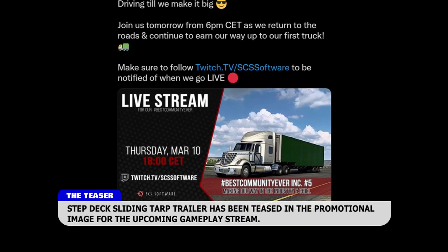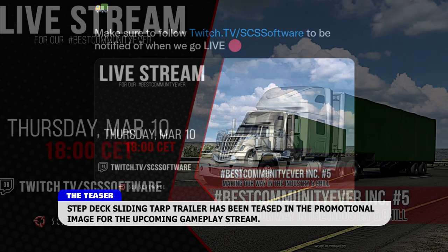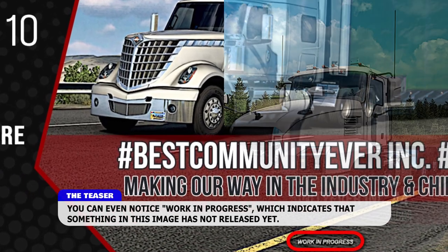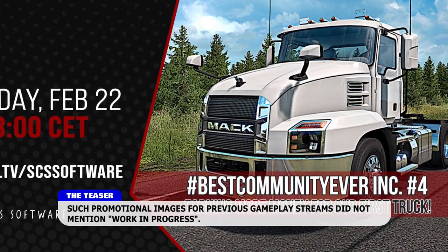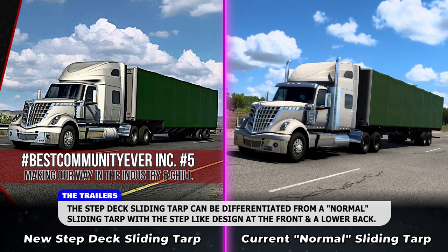A step deck sliding tarp trailer has been teased in the promotional image for an upcoming gameplay stream. You can even notice 'work in progress' indicated in the image, which suggests something has not released yet. Previous promotional images for gameplay streams did not mention 'work in progress.' The step deck sliding tarp can be differentiated from a normal sliding tarp by the step-like design at the front and a lower back.